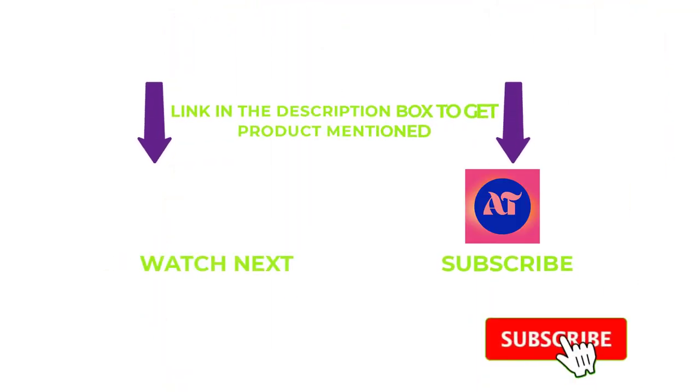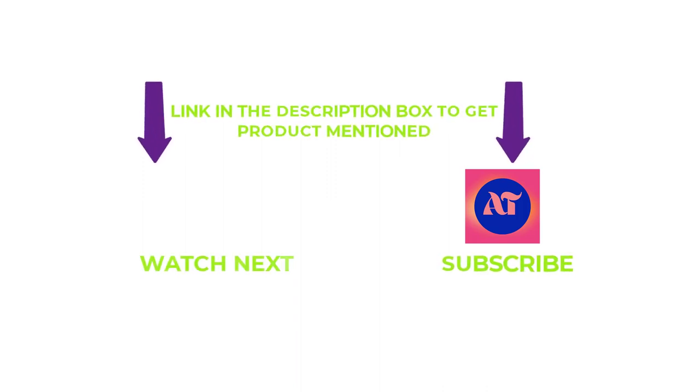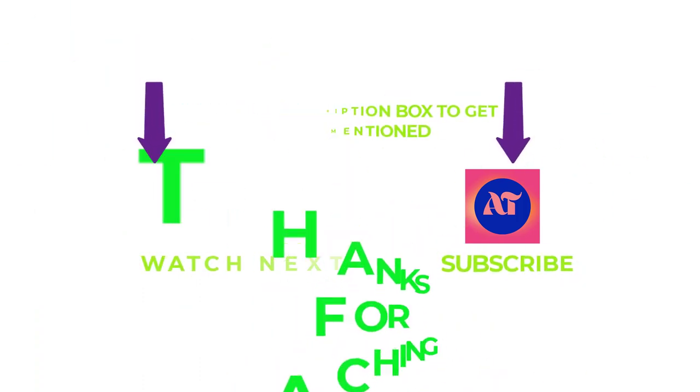That's all for my end. I make helpful videos daily, so do subscribe to my channel and hit the bell notification. If you need any more valuable information or want to know a product's original price, check out my description. For any problems, please write a comment below — I can help you anytime. Thanks for watching. Have a great day.